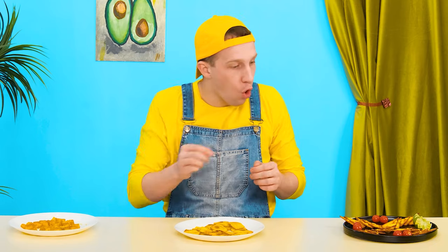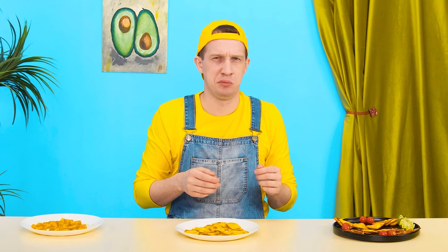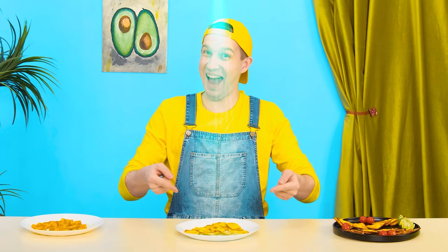This dish looks prettier! Nachos? I definitely didn't expect this! It's cheese sauce! I hate it! So the middle one wins! Thank you, my boy!